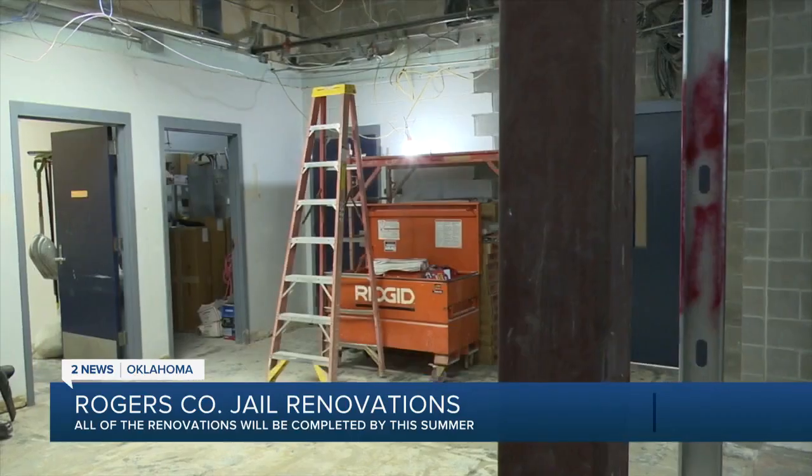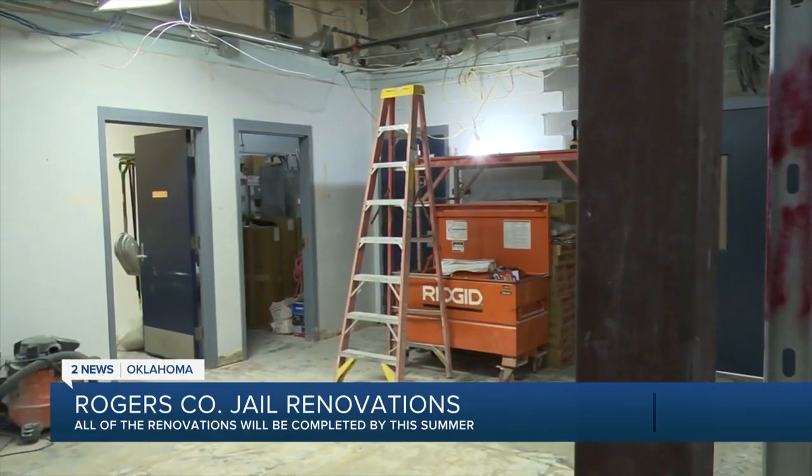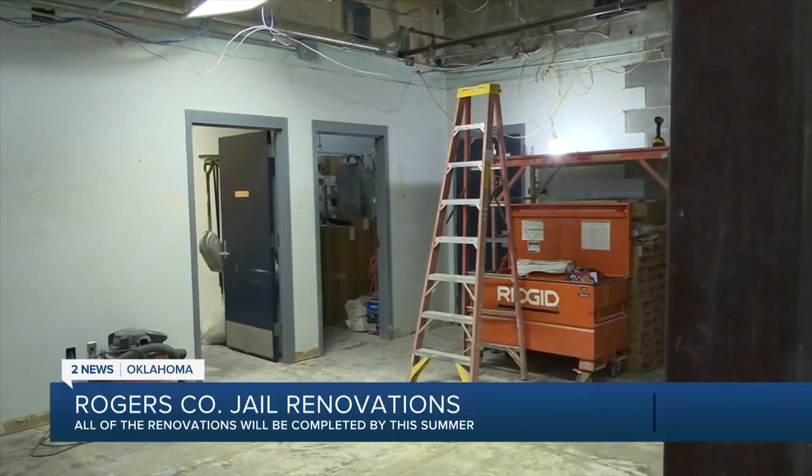The renovations at the AMSG war detention facility here in Claremore are almost complete. The remodel is in its final phase. Renovations at the jail began in the summer of 2020 and were only supposed to take a year. Due to COVID and delays in shipping for all kinds of different things, like the doors and the locking mechanisms for those doors, it ended up extending almost another year.